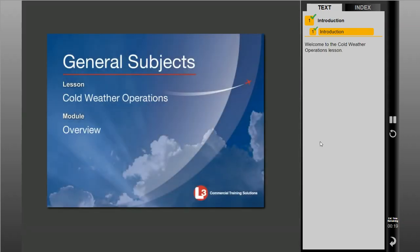Welcome to the Cold Weather Operations Lesson. In this lesson, we will discuss operations in cold weather, including pre-flight considerations, de-icing, anti-icing, and pre-takeoff checks. In addition, we will discuss methods for contaminated runways.